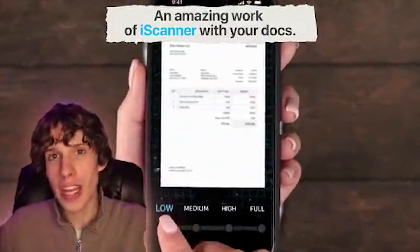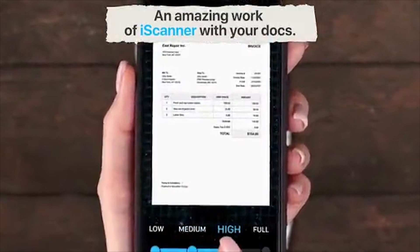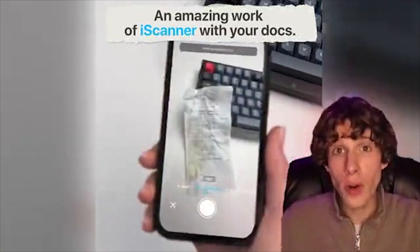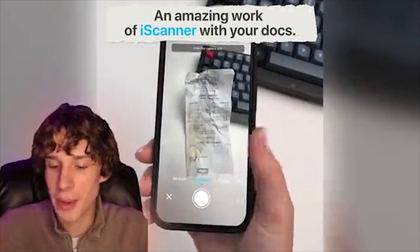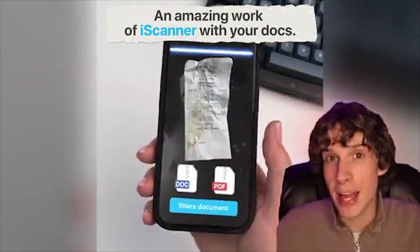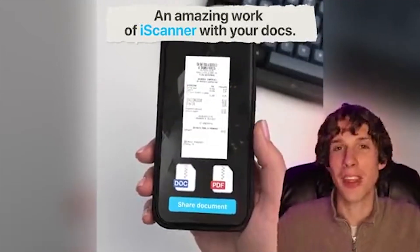First of all, it turns your phone into an amazing scanner — you can scan documents, certificates, and photos. Let's see how much time it takes to save — and voila! Easily edit them and then save them as any format you like.